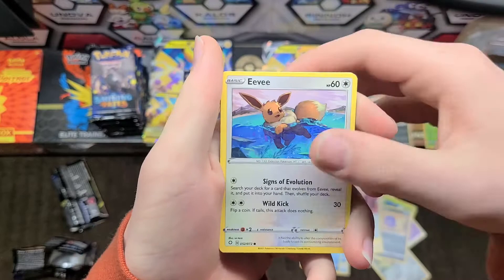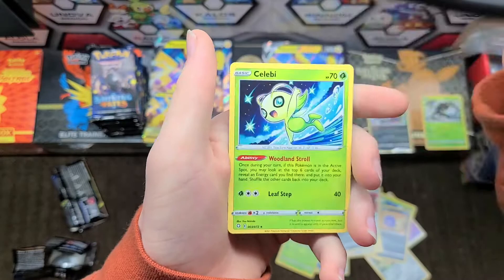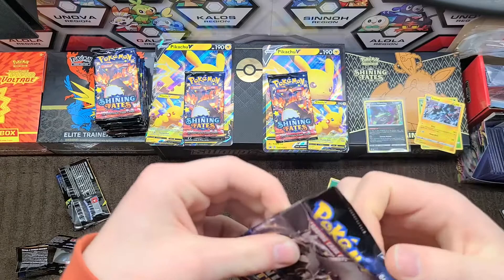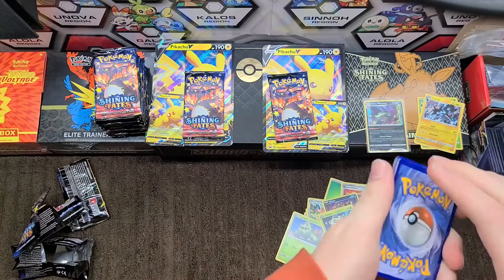We have Nikkit, Luxray, and a Celebi non-holographic. I thought there was something there but it was just the holographic or the reverse messing me up. There's something with these packs — they're weird.